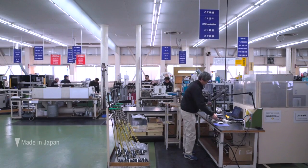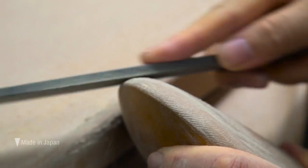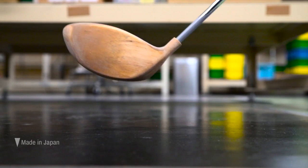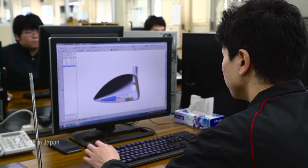It takes 100 people to make a single golf club at Honma. Craftsmen carefully carve the master design for every new model out of persimmon, then computers scan and analyze them. In the game of golf, even tiny distances can make a big difference.